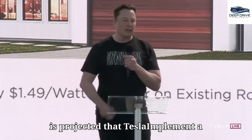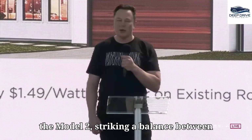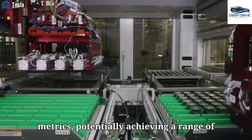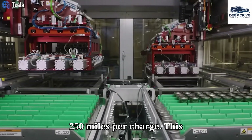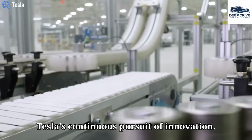It is projected that Tesla will implement a next-generation aluminum-ion battery in the Model 2, striking a balance between affordability and commendable performance metrics, potentially achieving a range of 250 miles per charge. This technological advancement underscores Tesla's continuous pursuit of innovation.